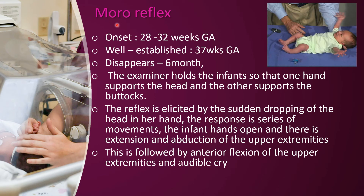Next is the Moro reflex. The Moro reflex is present from about 28 weeks gestation in the uterus and up to about 4–6 months after birth. If you have a sudden jerk moment, you will extend your hand. This is the Moro reflex, also called the startle reflex.